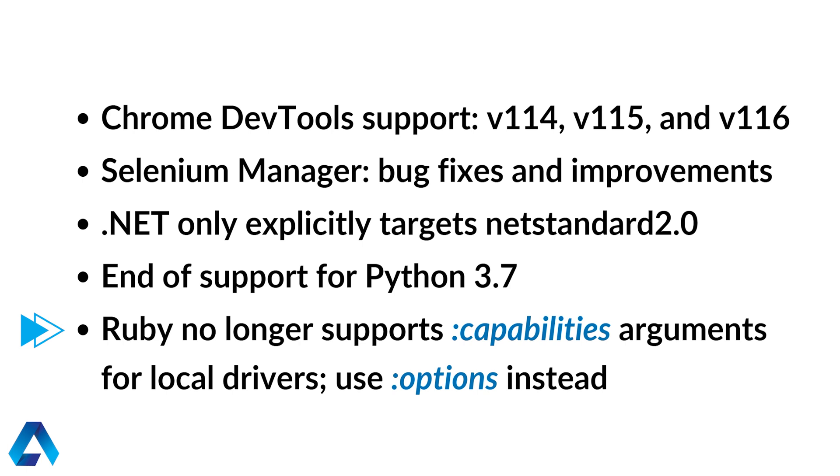And for those of you using Ruby, you will no longer be able to use the capabilities arguments for local drivers. Instead, you will need to use options.